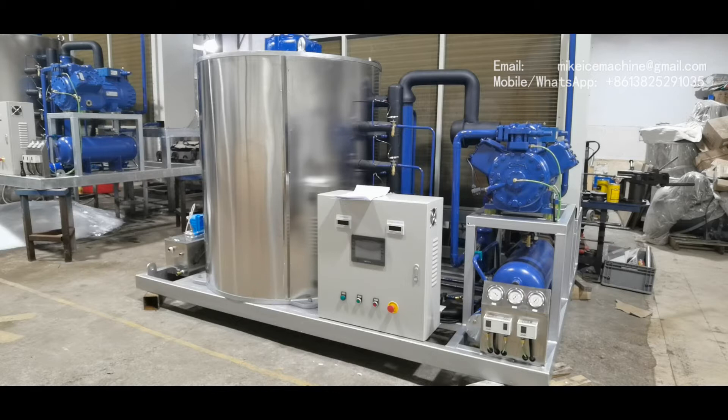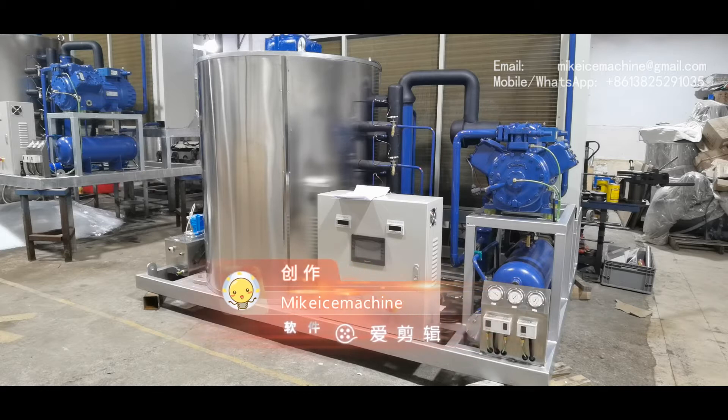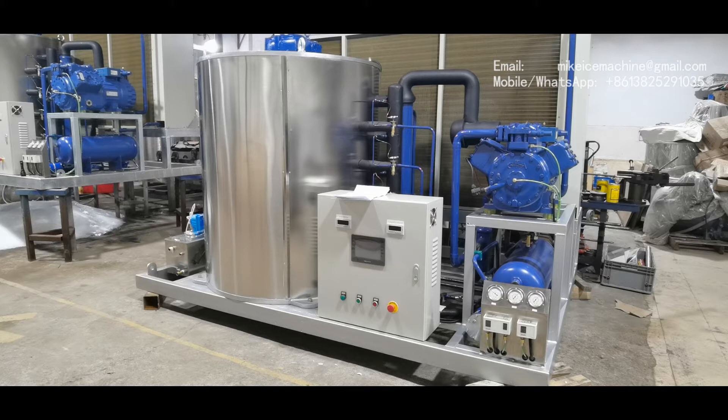I want to tell everyone: a 40-horsepower piston compressor is enough for our 10-ton-per-day capacity. The ice flakes are very well frozen. The ice thickness is more than 2.5 millimeters. The capacity is more than 10 tons per day with a 30-degree Celsius ambient temperature and 20-degree Celsius water temperature. I hope this video can help you choose a good ice machine and understand the importance of power-saving when you make ice flakes.